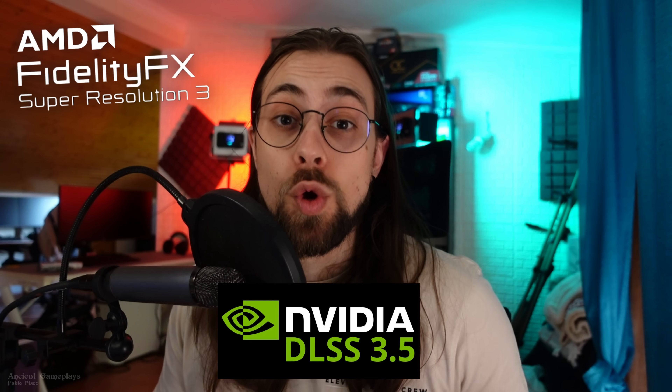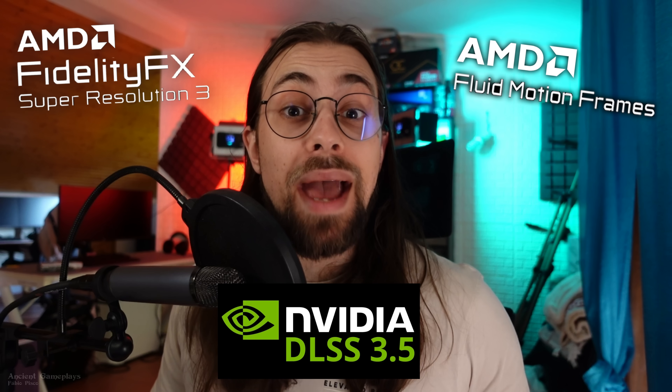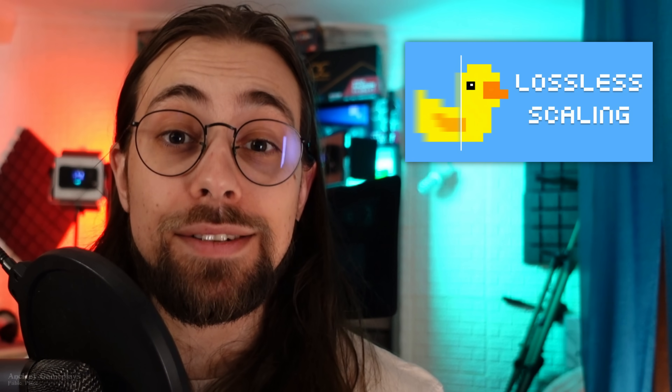Frame generation has been a big topic, firstly because FSR3 frame generation became available, and secondly because games are getting more demanding while developers are optimizing less. Frame generation is kind of a clutch for some people. We have several options: FSR3 frame generation, NVIDIA's DLSS frame generation (only for NVIDIA cards), and AMD's Fluid Motion Frames (AFMF), which works inside the drivers for any game.